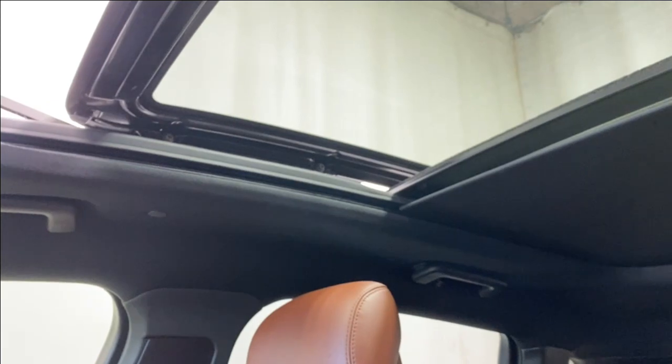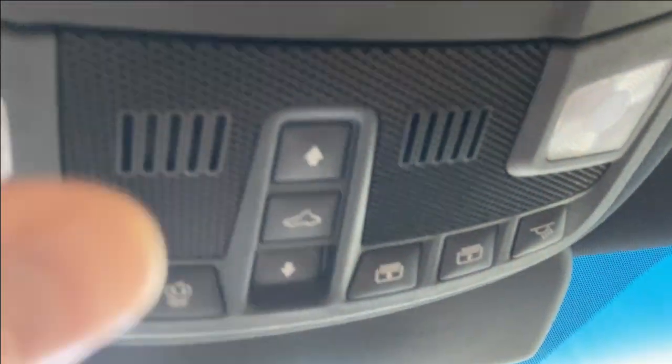The panoramic roof opens up nicely and easily. Let's close that back up. You've also got your sunroof controls up top, a sunglass holder, and the rear-view mirror. Now let's take a look outside.